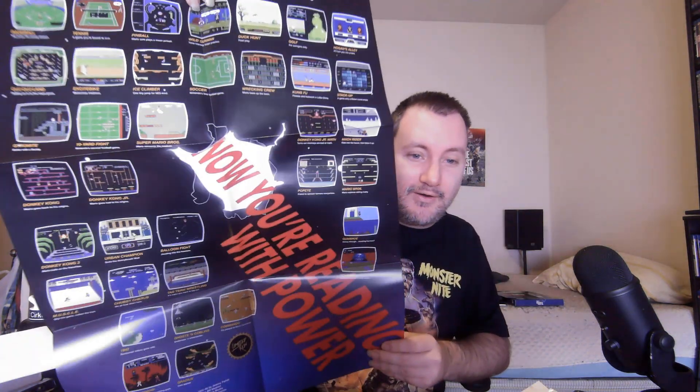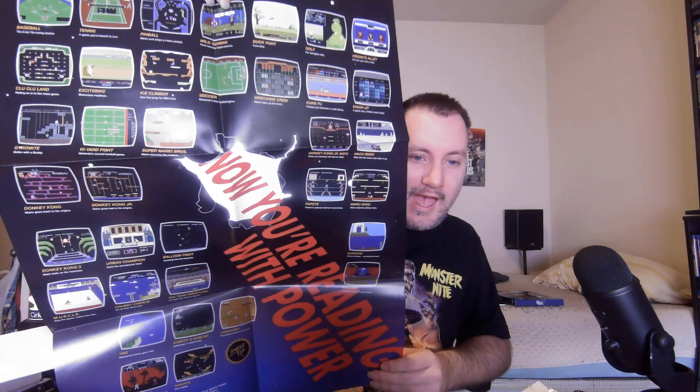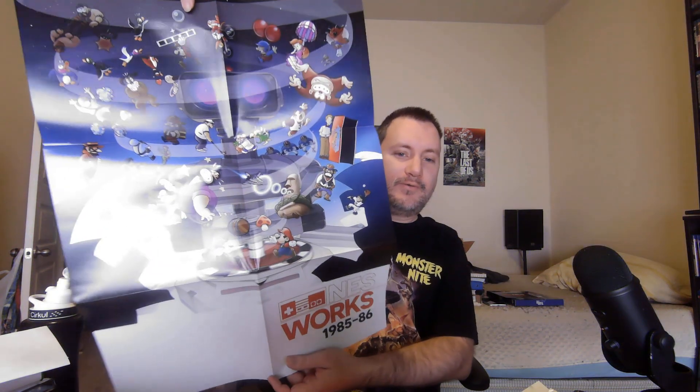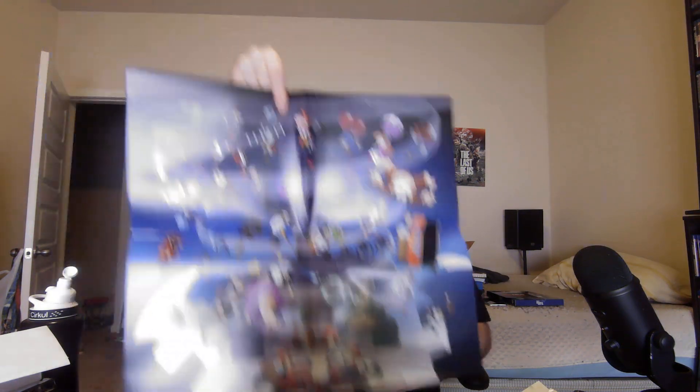This one is more on par with how the back of the NES box or old-school ads looked — I enjoy that. And then we got the artwork for the first section — not bad, not bad. I like that.